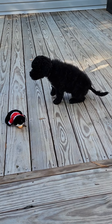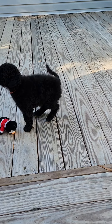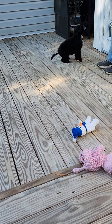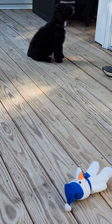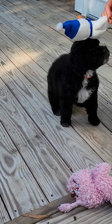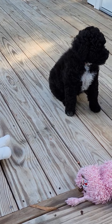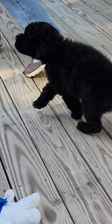Sit. Yes. Someone's trying to come underneath. Go. Go get your toy. Go, go, go.